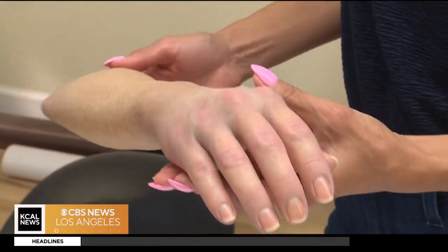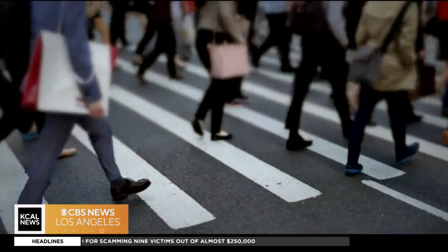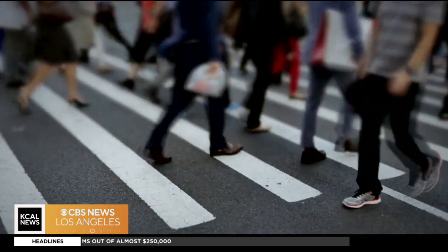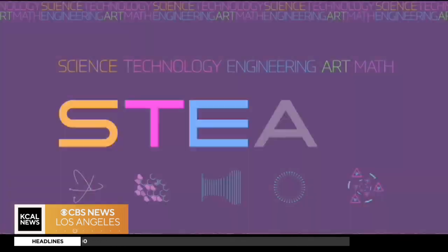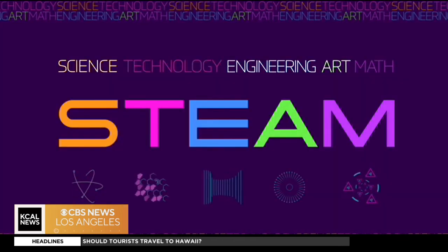Not only does Stefan replicate size, shape, and color — it's also important that the hand has a good gesture, that it copies the client's own manner of carrying their hand. Anaplastologists rely most on science, engineering, art, and math.